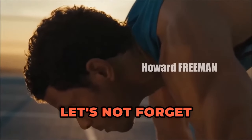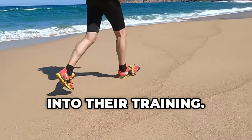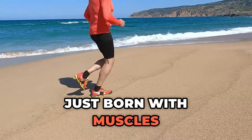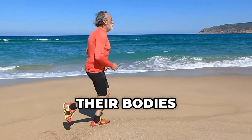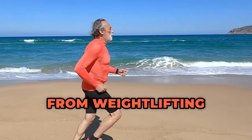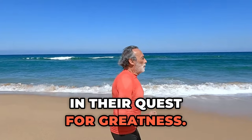Let's not forget about the hours of blood, sweat, and tears these athletes pour into their training. Sprinters aren't just born with muscles of steel — they work their butts off to sculpt and strengthen their bodies to peak performance. From weightlifting to plyometrics, they leave no stone unturned in their quest for greatness.